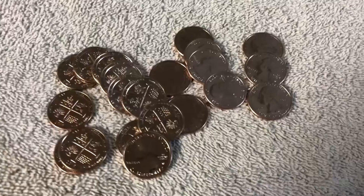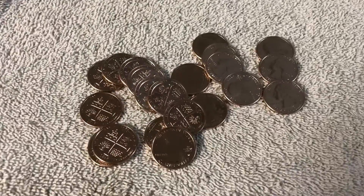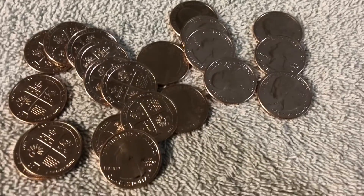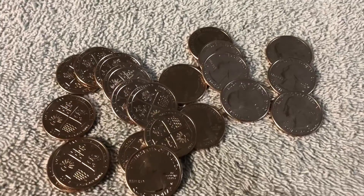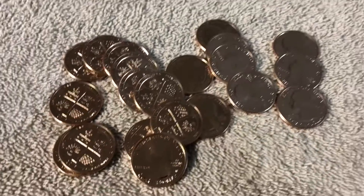Hey guys, welcome back for the wrap up. Box 1 in the can — 21 San Antonio West Point quarters found. Pretty good haul. If you're getting anywhere from 7 to 12, somewhere around there, you're doing pretty well.